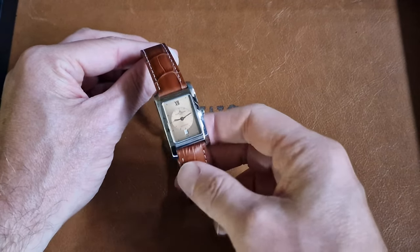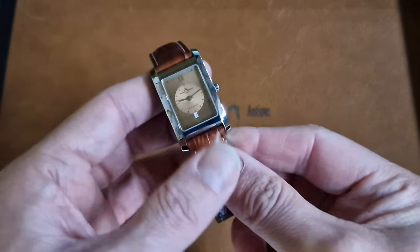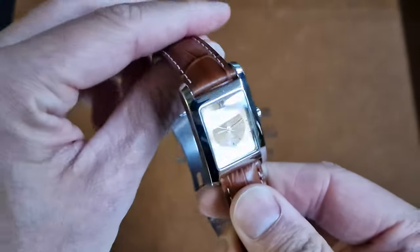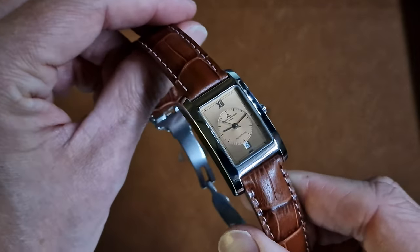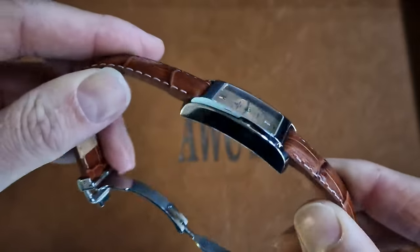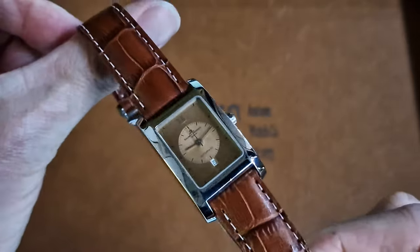Hello again, it's John from Antique Watch Company here with another short product video. I'm picking out another favourite of mine. This is the Baume & Mercier Hampton, reference MV045120. This is the automatic with the two-tone salmon dial.